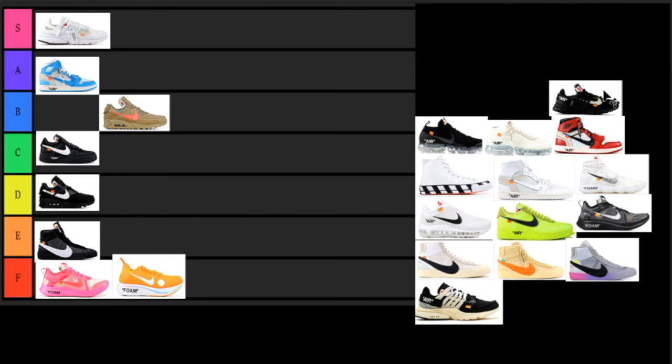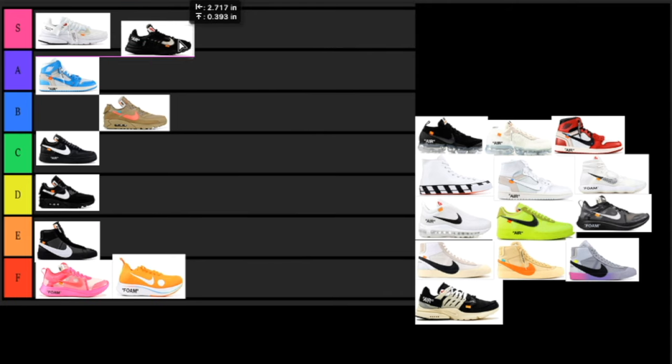Next up we have the Prestos in the all-black colorway. I said I don't like all-black colorways, but with this one I absolutely love it. It just works super well with the Presto — it has the air in the back in white, has the swoosh, it looks good with some standout features. I'm going to put this in the S tier. I love the model, it's an all-around shoe you can wear whenever, it won't get too dirty, it's a subtle flex — nothing too loud.